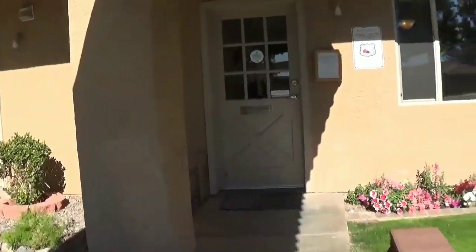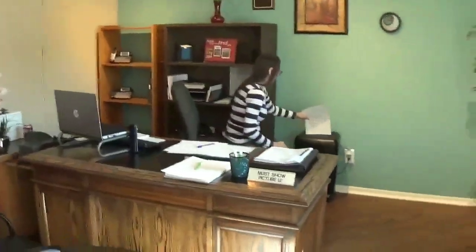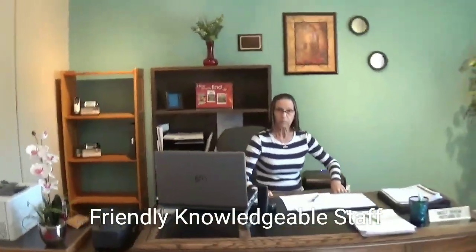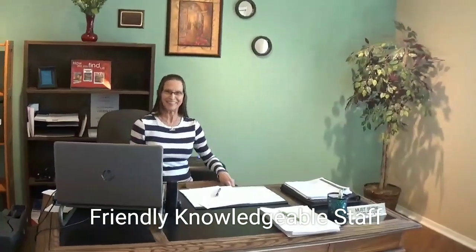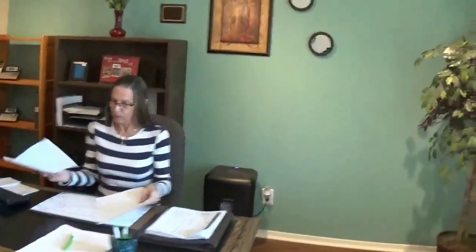As we continue our tour, let's go ahead and pop into the leasing office and introduce you to some of our wonderful staff. This is Allie — she's one of our awesome leasing agents. Few people know more about this community than her. When you come in, make sure you say hi to Allie.